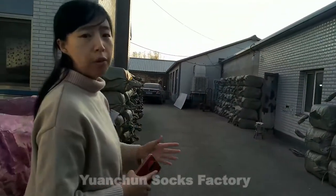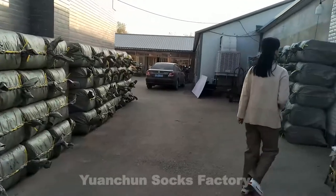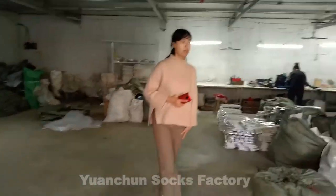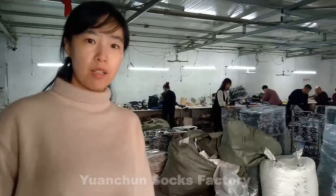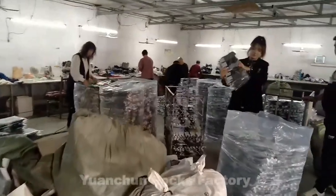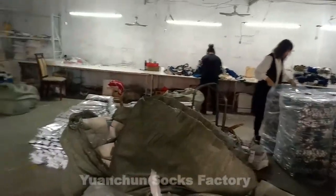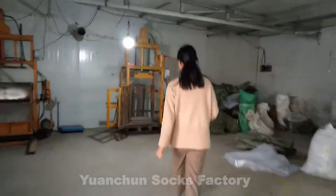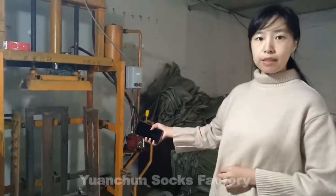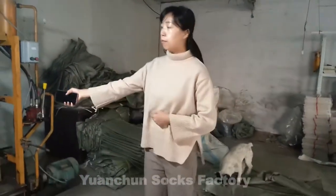I will show you around our workshop for packaging the socks. As you can see, we have many workers. This is our comprising machine — after a while, our socks will be comprised by this machine.